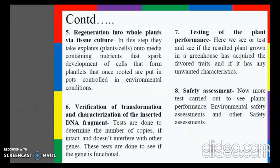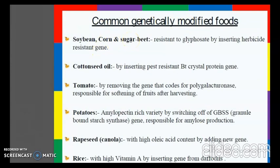Common genetically modified foods include soybean, corn, and sugar. These are resistant to glyphosate, a major component of herbicide, by insertion of a herbicide-resistant gene. There is also cotton seed oil, produced by inserting the pest-resistant BT crystal protein gene from Bacillus thuringiensis.